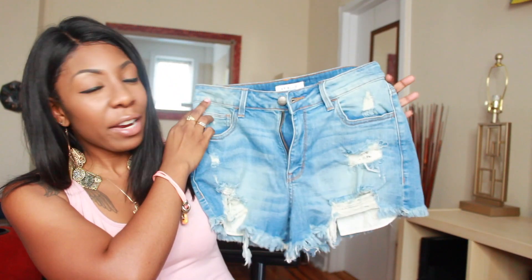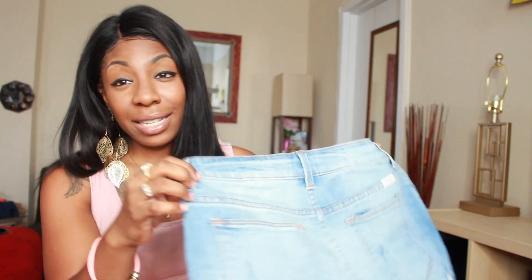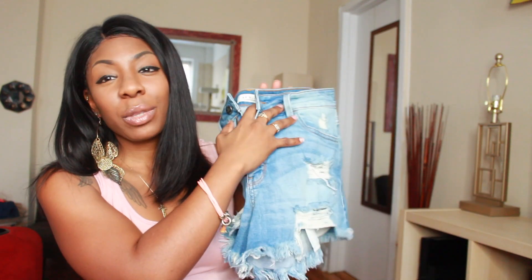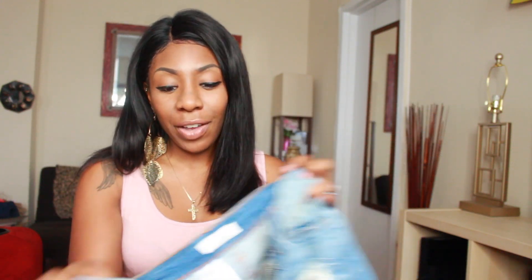Now the first pair that I picked up would be these shorts right here. These are just typical distressed shorts but they are high-waisted. I'm going to tell you guys exactly what size I got — they have a nice denim wash to them. I love jeans with this pattern and this color, and the distressing is really cute too. I did get these in a size large and they were extremely comfortable. Usually with shorts I always have to go up a size, but with these I did not need a belt. They fit exactly how I thought they would — sexy but still conservative.